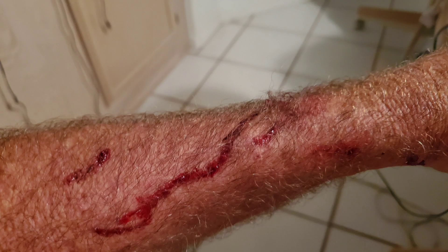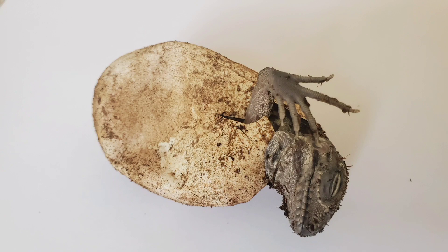Their claws can be trimmed, or you'll have iguana arms with little streams of blood flowing down them.